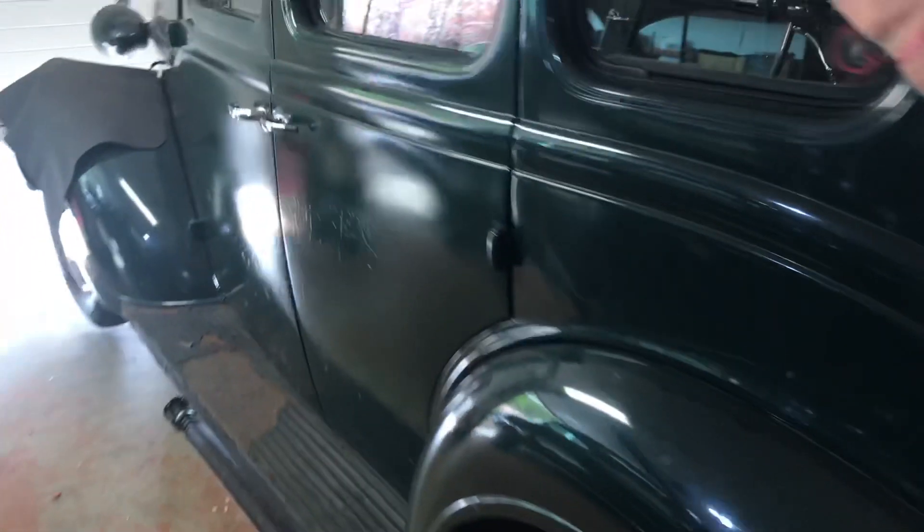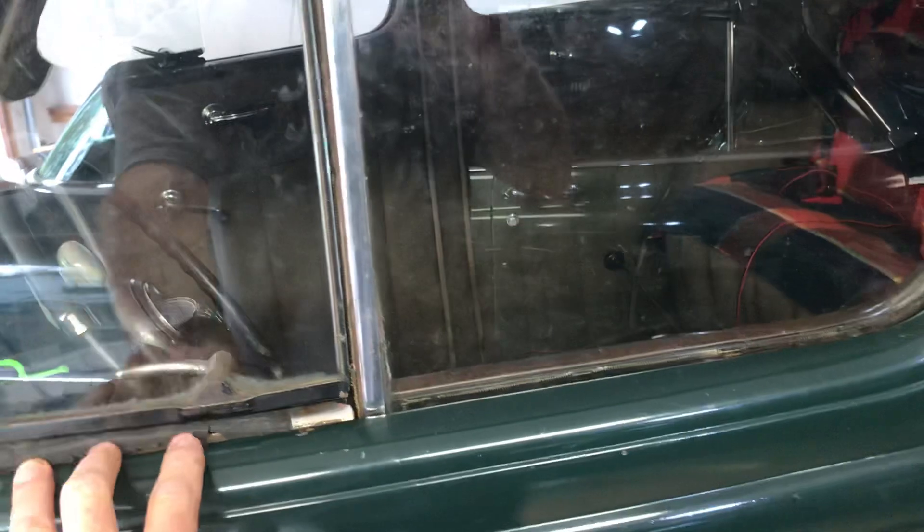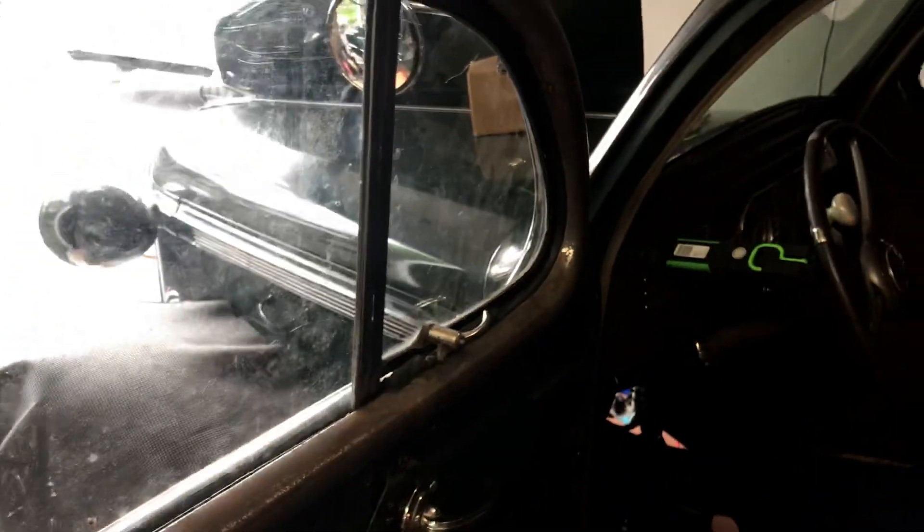We also replaced the window glass again. It didn't want to wind up or down, so I took it all apart, lubed it up, and reinstalled it. It seems to be working much better than it was. Still need new seals, but it's going to work.